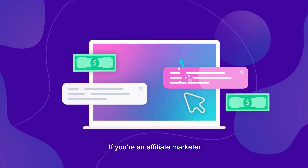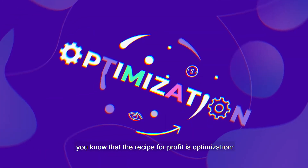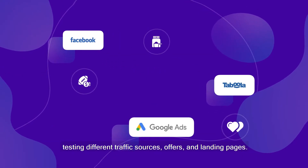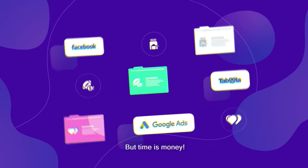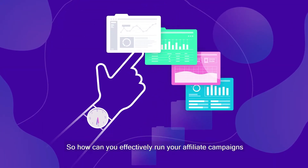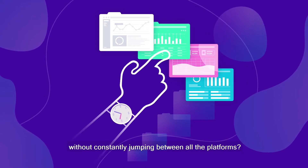If you're an affiliate marketer, you know that the recipe for profit is optimization — testing different traffic sources, offers, and landing pages. But time is money. So how can you effectively run your affiliate campaigns without constantly jumping between all the platforms?